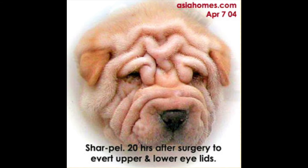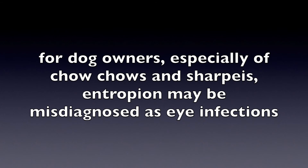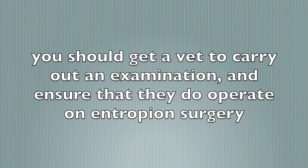The surgery was successful. This is a picture of the Shar-Pei 20 hours after the surgery to avert the upper and lower eyelids — they had no more eye discharge and their corneal ulcers were healed. For dog owners, especially of chow chows and Shar-Peis, entropion may be misdiagnosed as eye infections. You should get a vet to carry out an examination and ensure that they do perform entropion surgery, as not all vets do.